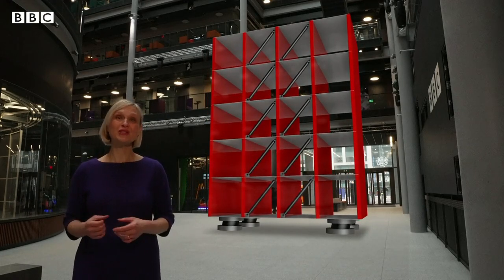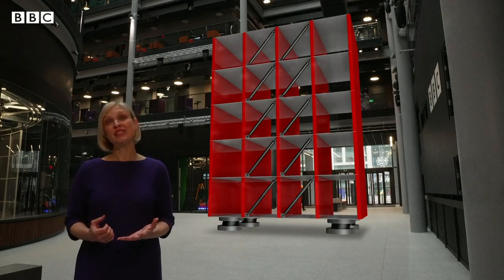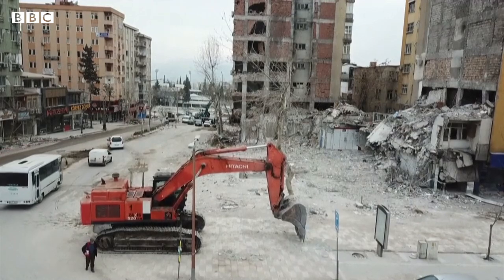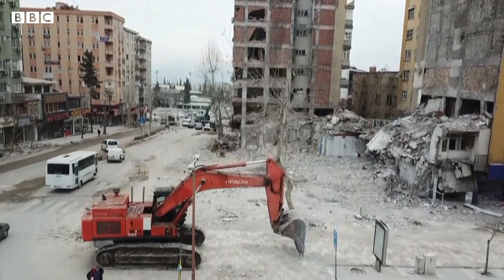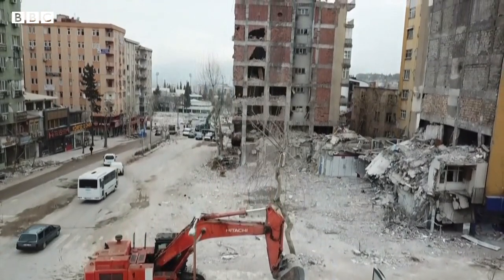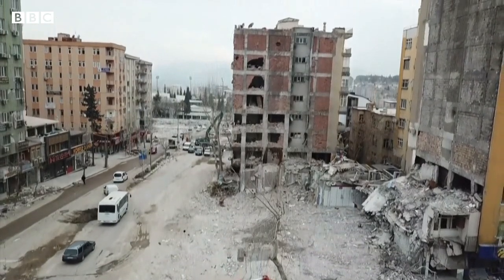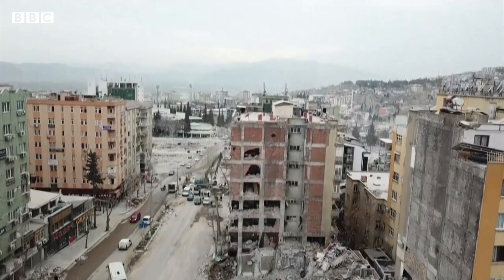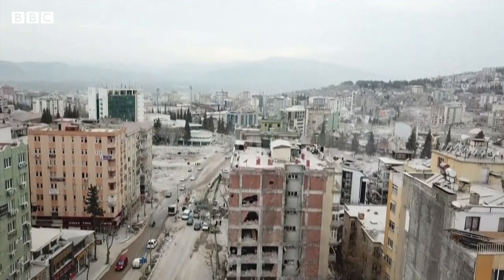But all of this costs money, and retrofitting an older building can be even more expensive. With so much destruction, there's a huge task ahead and it will take years of careful planning to rebuild. The hope is that the findings of this investigation will ensure this kind of devastation is not seen again.